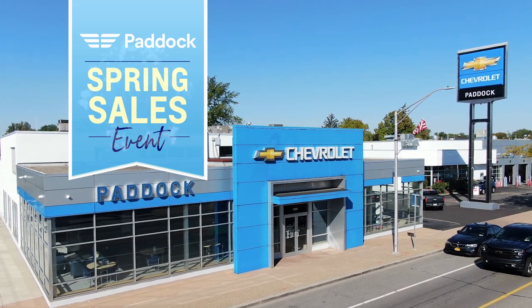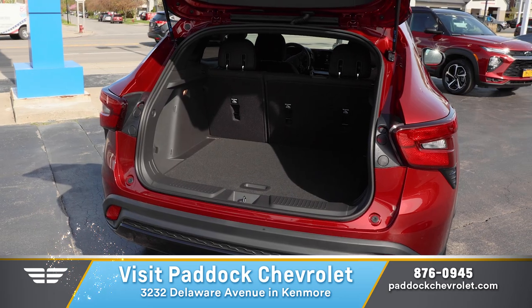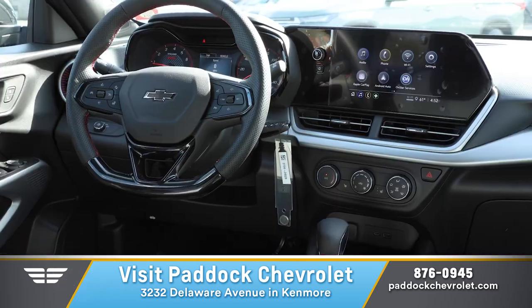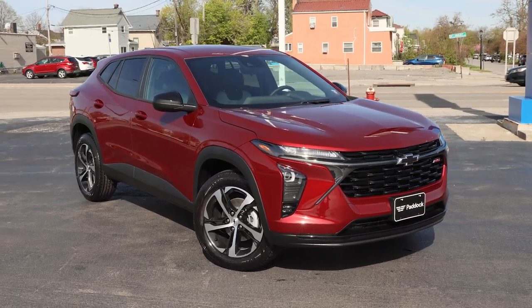Spring into the completely redesigned Chevy Trax during Paddock Chevrolet's April sales event. With bigger cargo space, the latest features in technology and safety, and an all-new interior and exterior, the only thing that's the same about this vehicle is the name.